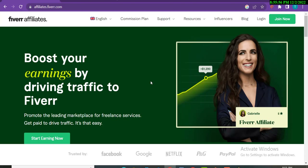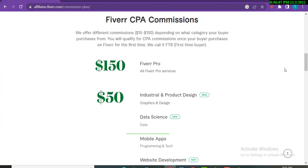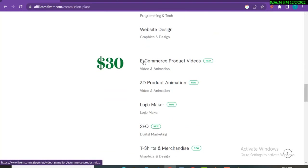Now sticking to my topic — I will click on the commission plan and show you which gigs you can promote. If you promote a Fiverr Pro gig, you will earn $150 whenever a user clicks through your affiliate link. Different categories require different commission amounts — you can earn $40 per sale, or $30 if you promote categories like video and animation, video logo maker, SEO, t-shirt design, and more.